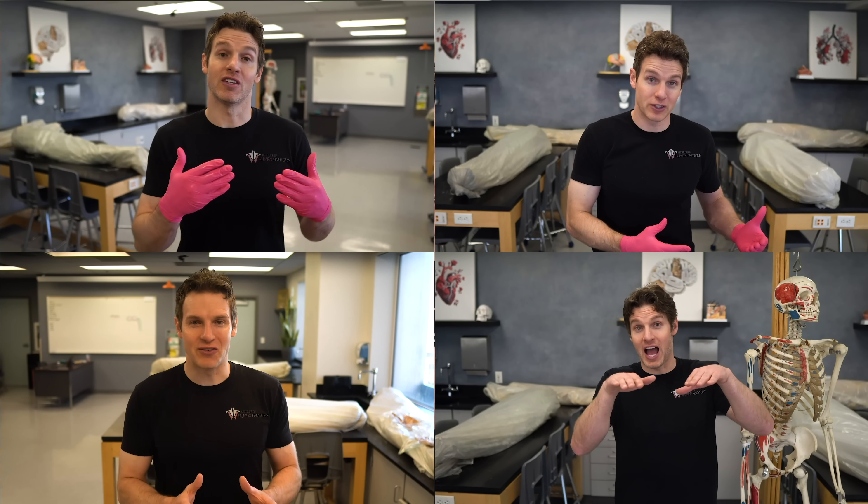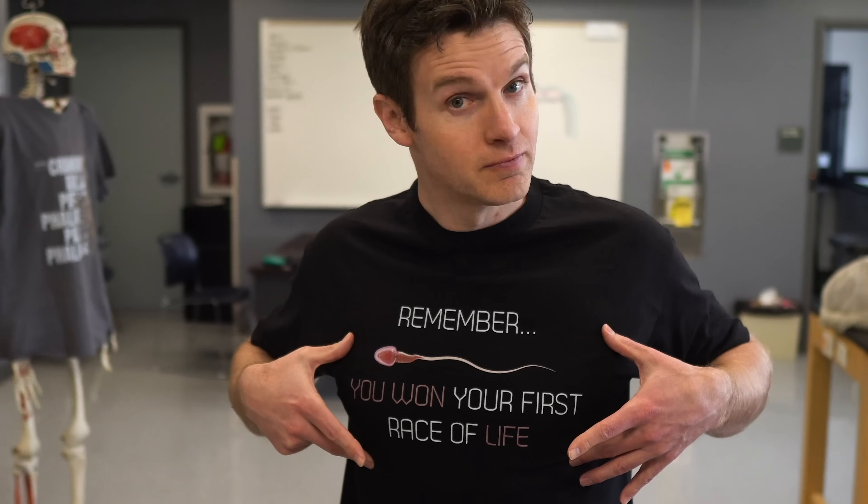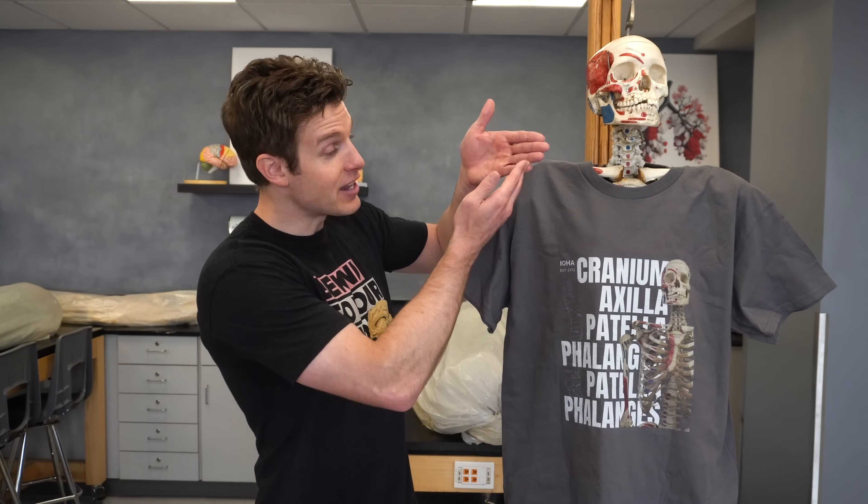For those of you who've watched our channel before, you may notice I'm wearing a different t-shirt. We've finally created our own line of clever anatomy t-shirts, such as this one — 'Be Kind to Your Mind' — featuring one of the brains we have here in the lab. We have all sorts of prints, from reproductive t-shirts with inspirational messages to nerdy anatomy shirts, IOHA support shirts, and even Jeffrey the skeleton's own personalized line. If you want some anatomically awesome merch, click the link in the description. And now back to rapid-fire anatomy.